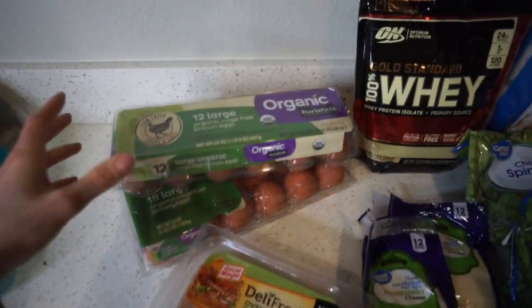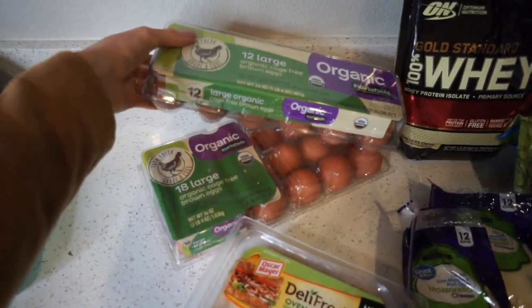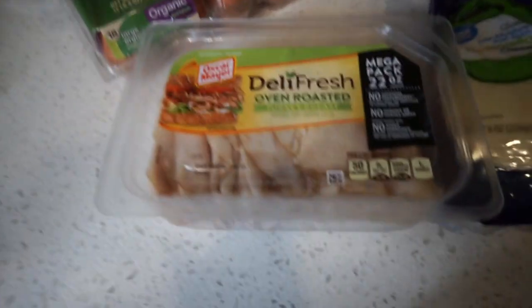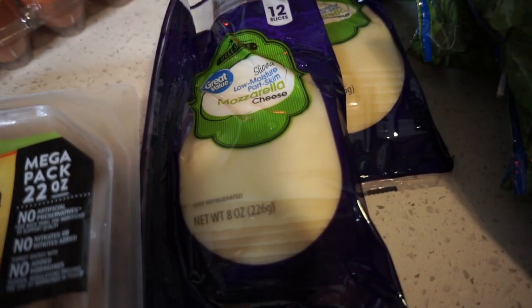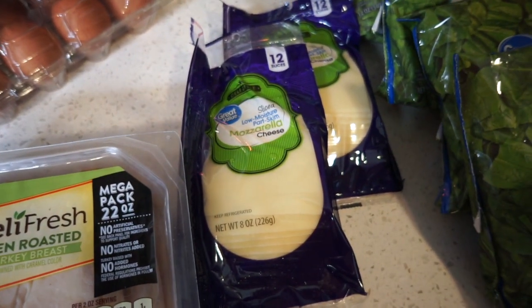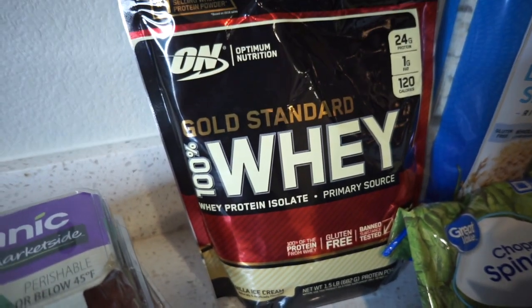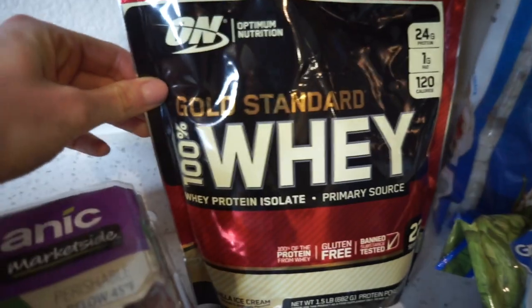Over here, a lot of eggs — I eat four eggs a day and go through them almost in a week. Turkey breast, which I fill in my low carb wraps and sandwiches. Cheese for some fats and to make everything taste a little better. My favorite whey right now is this vanilla ice cream whey by Optimum Nutrition — it tastes amazing.